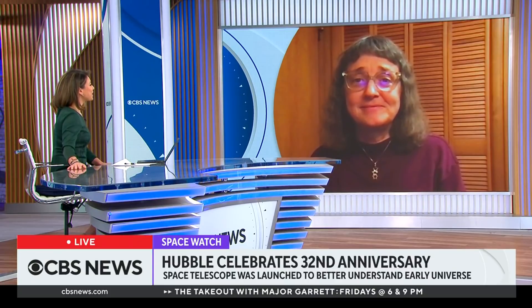Really incredible. Dr. Jennifer Wiseman, thank you so much. Thank you.